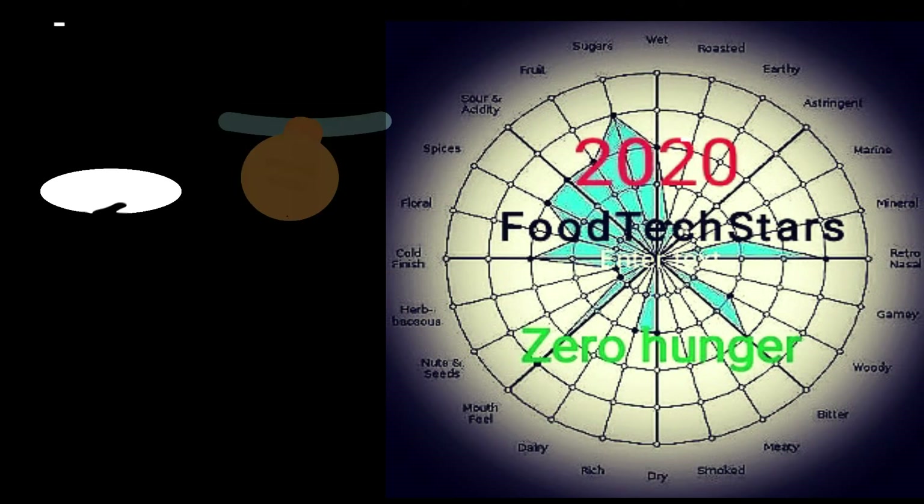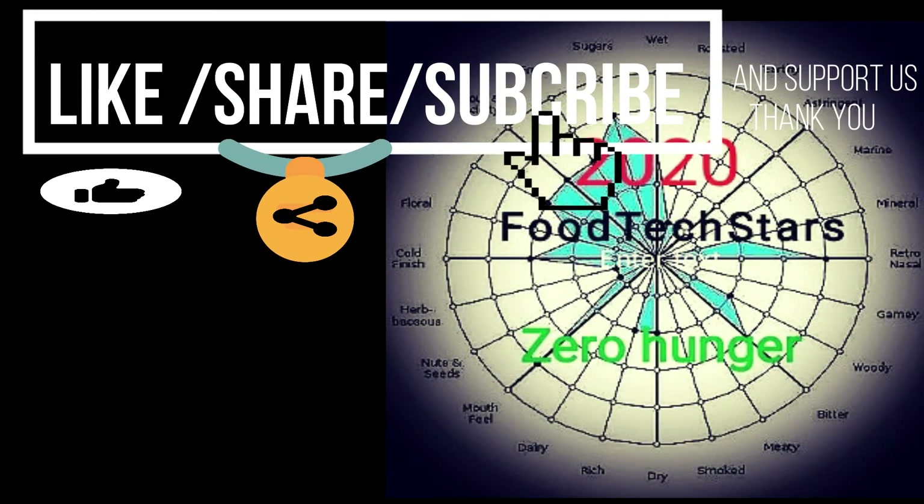Please like and share this video and don't forget to subscribe to our channel.